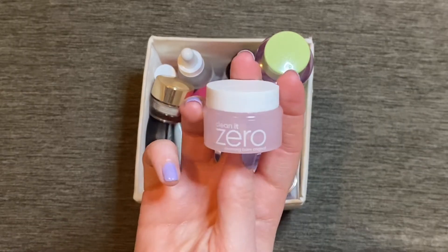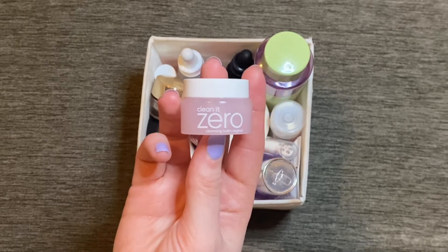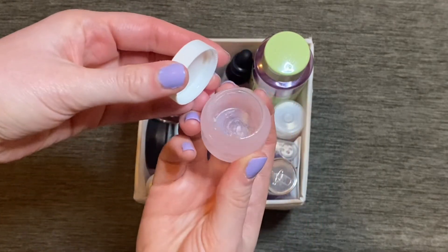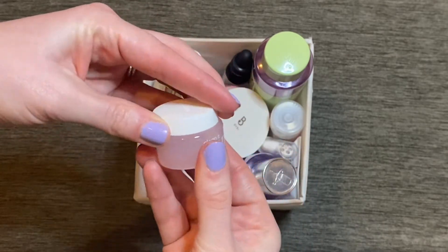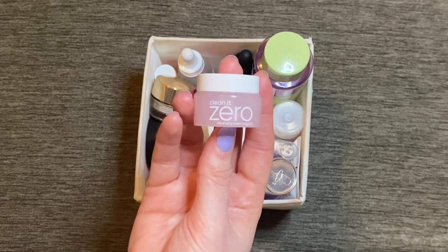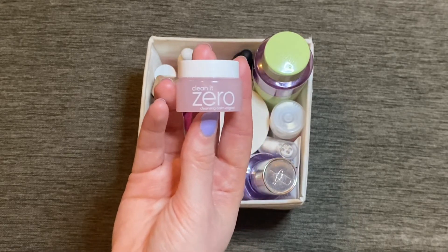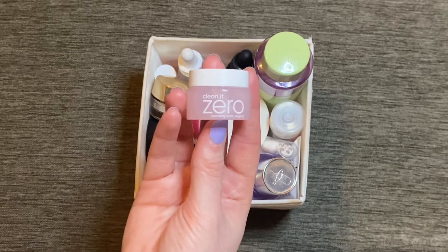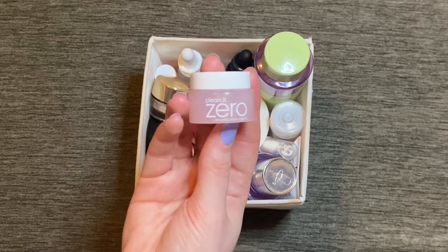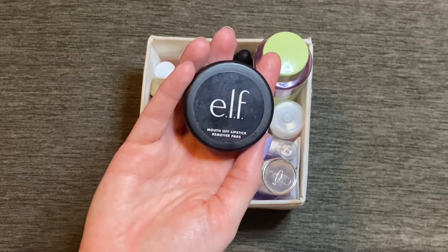I finished this cleansing balm from Banila Co — the Clean Zero Cleansing Balm. If you saw my recent favorites or haul video you'll know I already purchased another full size. This has definitely converted me to liking cleansing balms. It's not greasy, it's really effective at removing makeup — it literally makes your makeup melt away. It's not too expensive for the size of the tub, and I am officially now converted to cleansing balms because of this one.